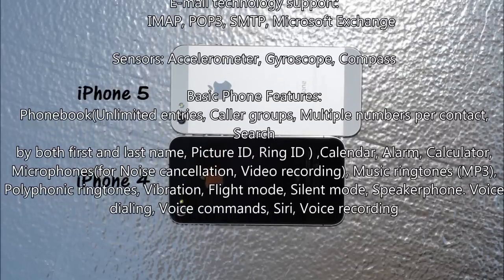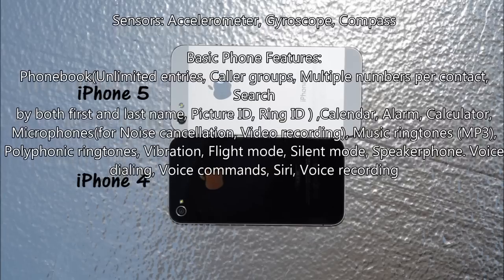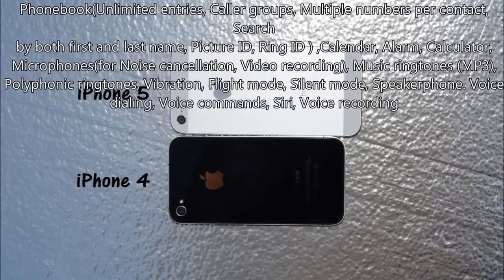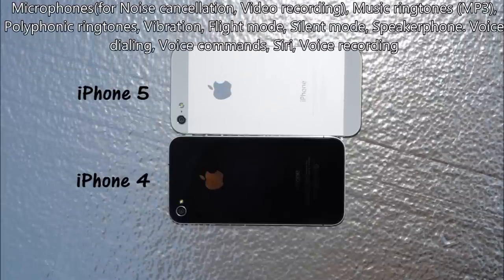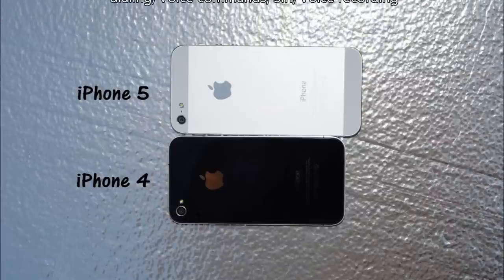For ringtones, it supports MP3 and polyphonic ringtones. The phone also supports vibration, flight mode, and silent mode. You can use iPhone 5 — as well as iPhone 3GS, 4, and 4S — as a speakerphone. It has advanced additional microphones for noise cancellation, which is much better than on previous versions of iPhone.